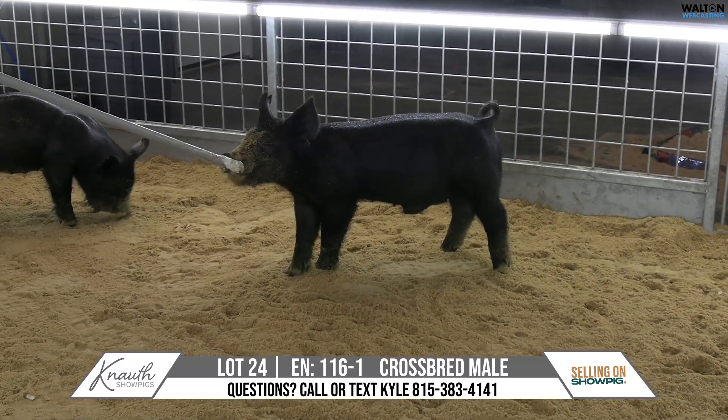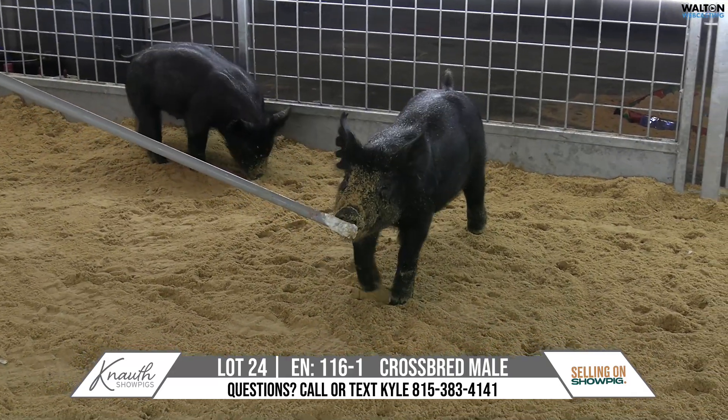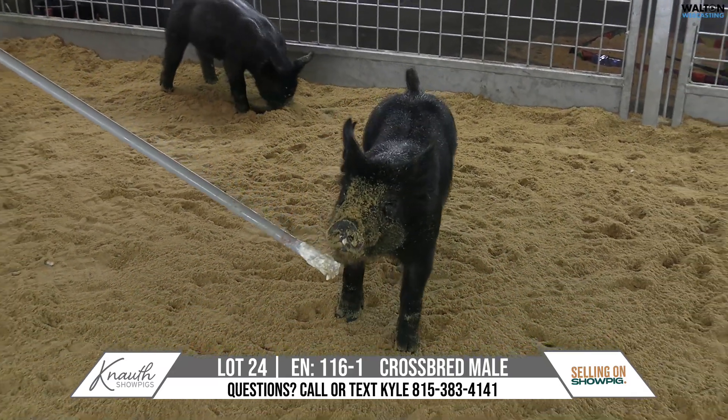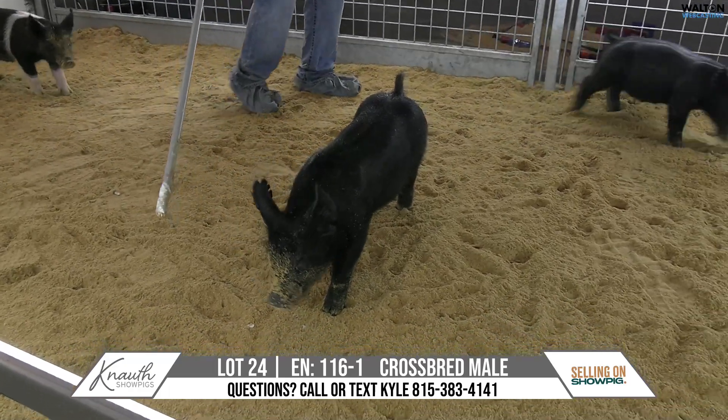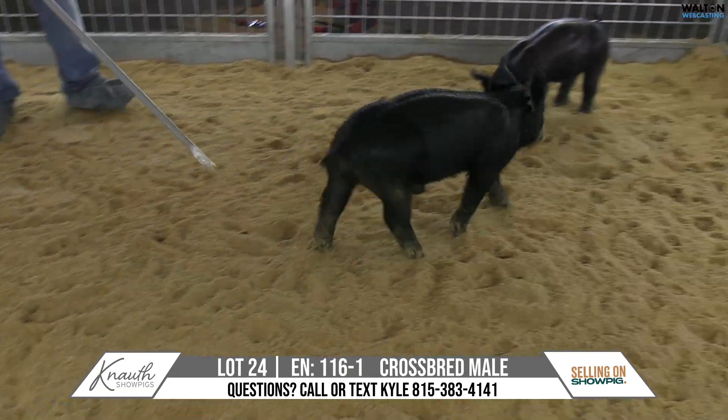Here's Lot 24, 116-1, Crestbred male. He is a banana breath on 42-7. Probably one of the later maturing pigs in the litter. This guy's got a little swelling still on his flank — he was a crypt, got him fixed, everything's healing up good.